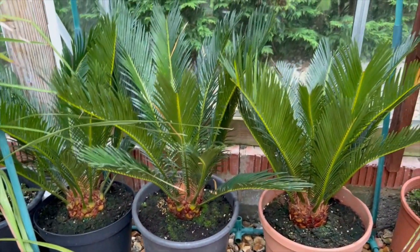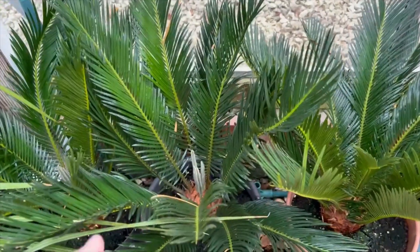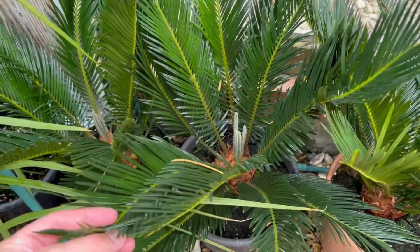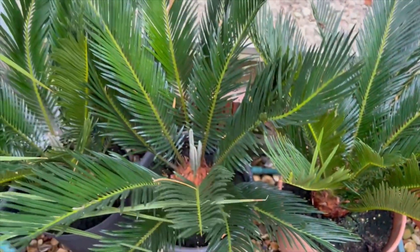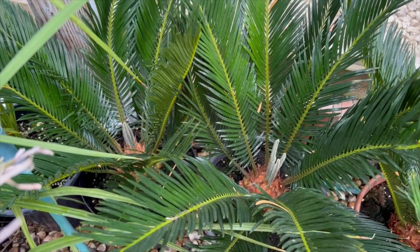They've obviously got very similar conditions here, but that's the way it is. I'm really pleased with the colour of these leaves — they're all still a nice deep green. And I'll have a second set of these leaves, however long it takes, and I'll document how long it takes through this video.